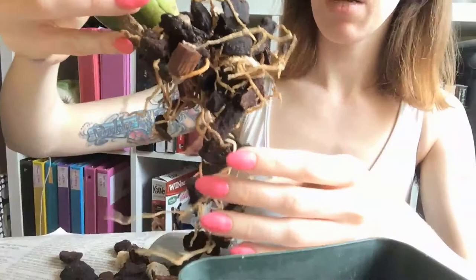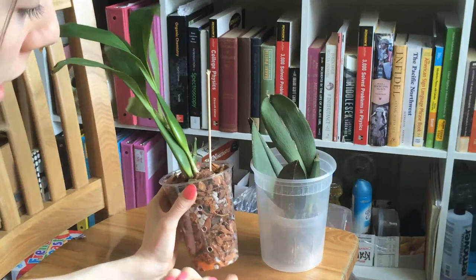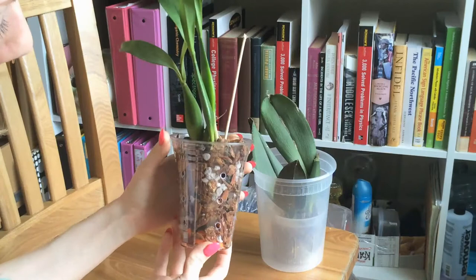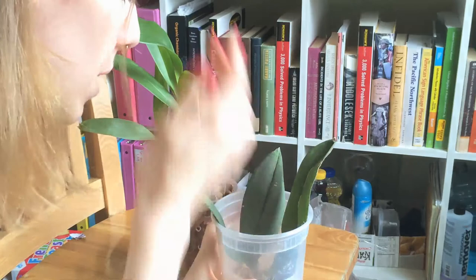I'm just gonna repot this quickly. What I've done — and I might make a video about it — is I took my nail drill and drilled holes in this cup, put a little extra dome in for extra ventilation at the bottom of the pot, and filled it up with a medium-grade bark, perlite, and charcoal mix. I think the orchid will do well in this since it was already potted in a bark mix.